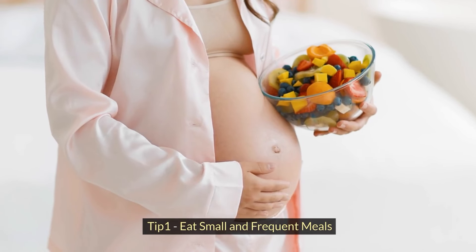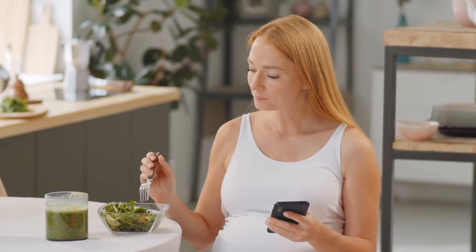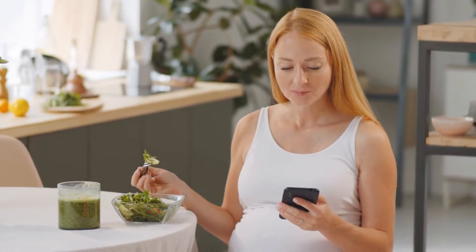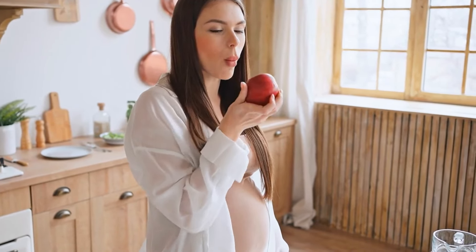Tip 1: Eat small and frequent meals. Instead of large meals, opt for smaller, more frequent snacks throughout the day. This helps keep your stomach from becoming too empty or too full, which can trigger nausea.